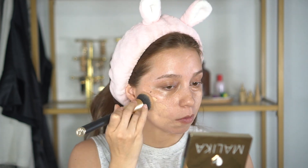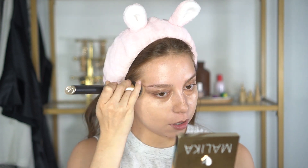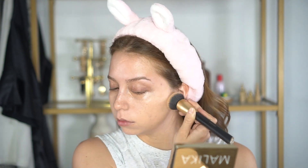Now we're dipping into the foundation. I'm taking my Sonia Kashuk Blend and Buff brush - this is a really, really good brush. I love these products from Sonia Kashuk; they're not too pricey but they're really good, and you can find them at Sephora. I'm just going to buff all of that out. You can see I have a lot of breakouts right now, but oh well, it's life.